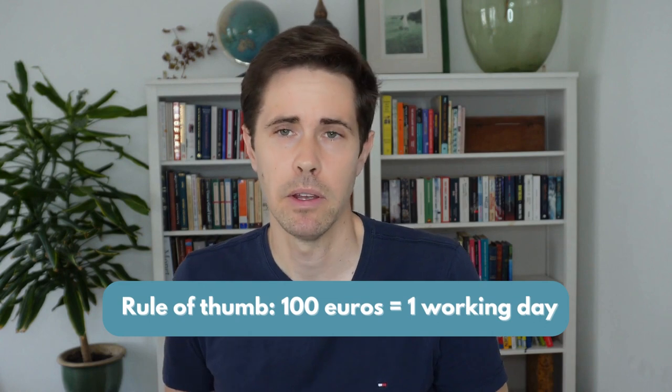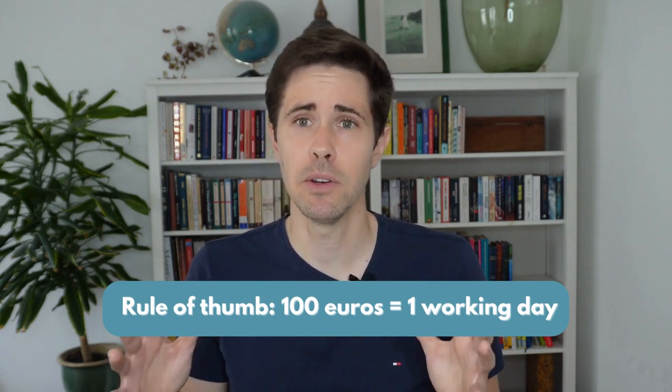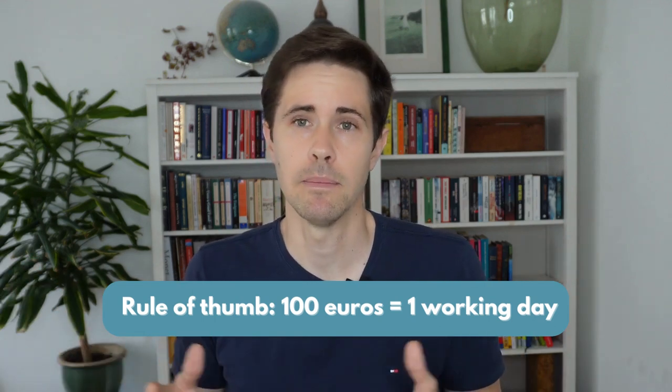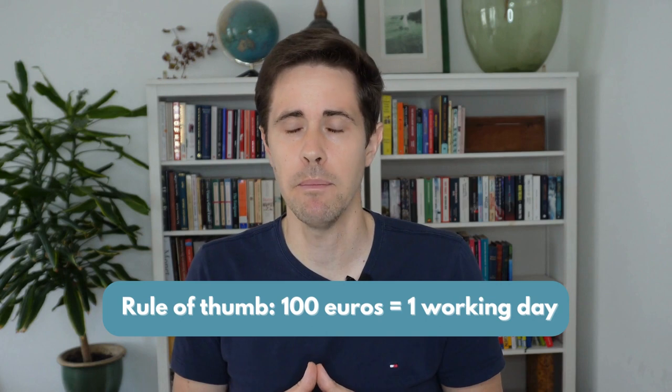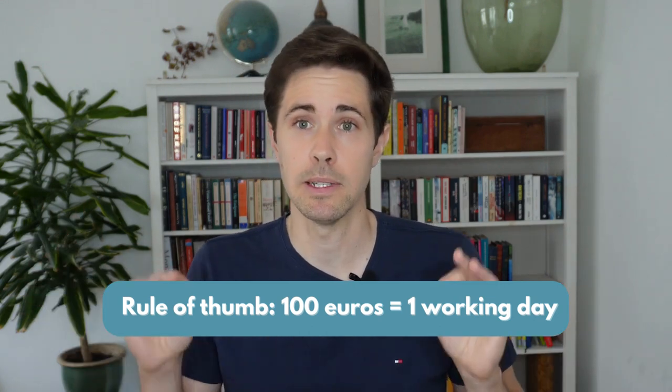My personal recommendation is to just do this calculation once — it's literally two minutes. We discover that we generate 11.7 euros per hour, and therefore a 100-euro purchase takes about 8.5 hours. We can round this up and think: every 100 euros that I spend over my budget is a full working day. That's a very simple rule of thumb. Now, when we're out and about, 100 euros equals a day of our time.